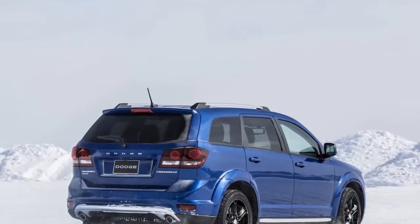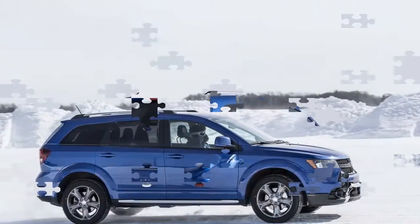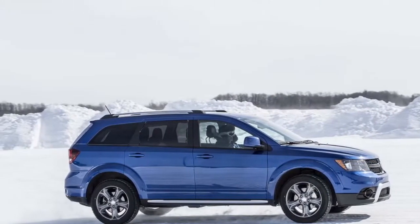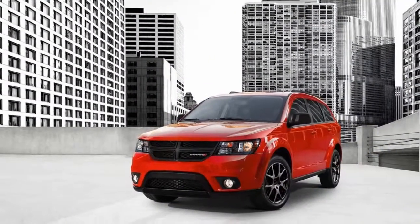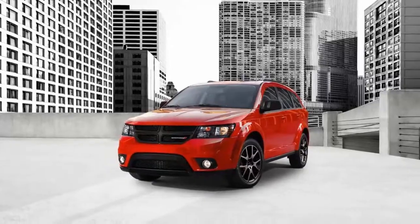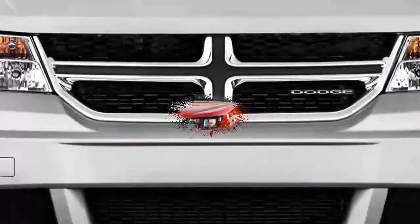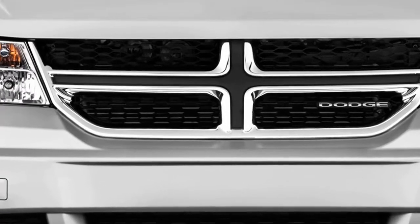For this review we tested an AWD Crossroad V6. The Journey feels like an oldies radio station that you tune into because you know every one of the words to the songs. For 2017, the V6-powered GT trim replaced the RT and included a stiffer suspension, red-stitched cowhide seats, 19-inch aluminum wheels, and a top-notch sound system.